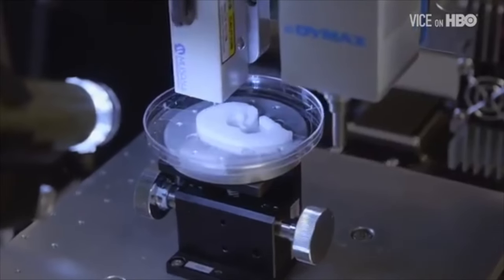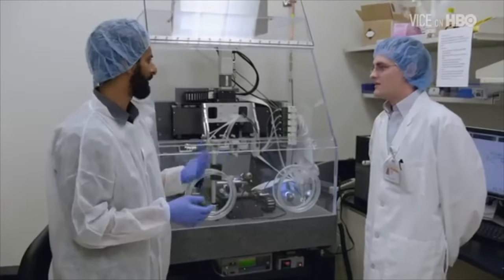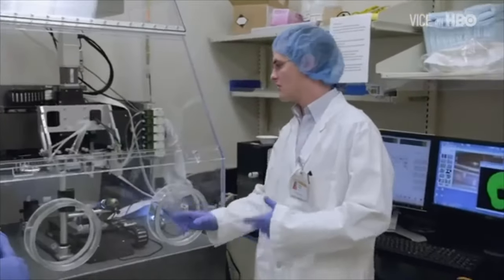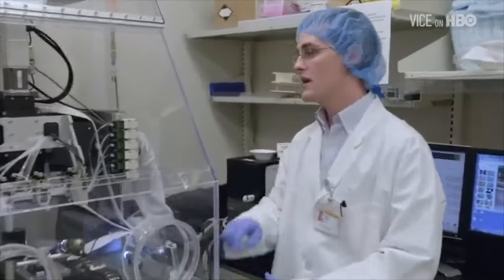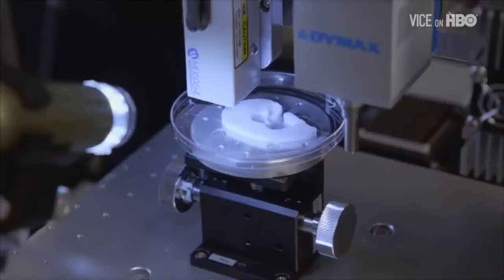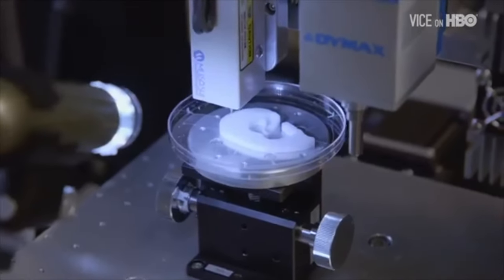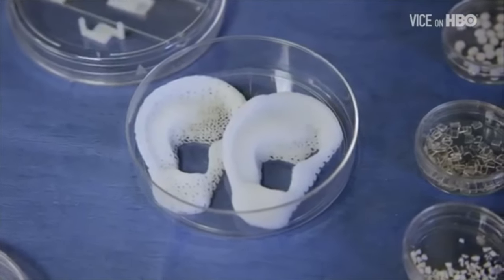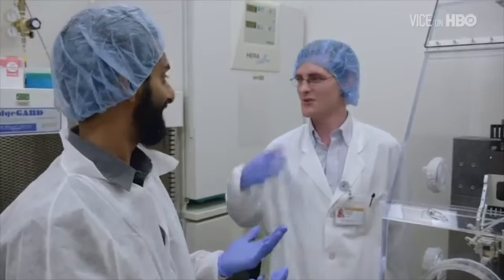How different is this from 3D printing a trinket? The exact same concept. You take a 3D CAD file, convert that into your printing code, and then you can print it. The only difference is that we've got all the biomaterials and your cellular components too. And where do the cells come from? Depending on the patient, you can take a postage-stamp size of cells and turn it into all the different cell types of the body. And then how do you implant it? You just suture it on, cover it up, and you're good to go.